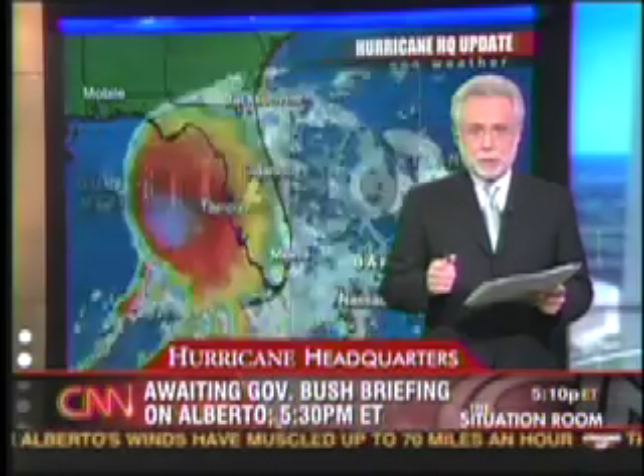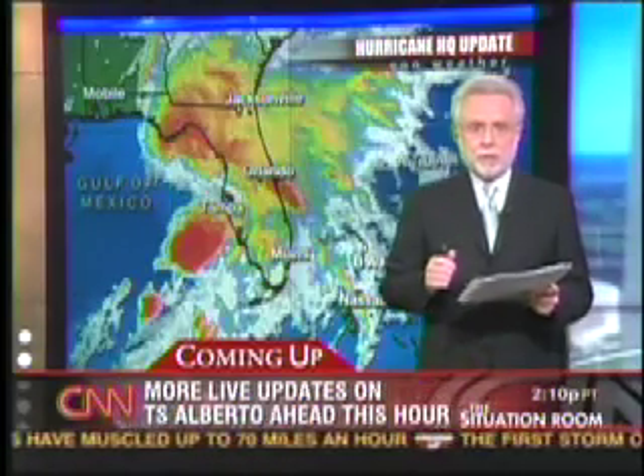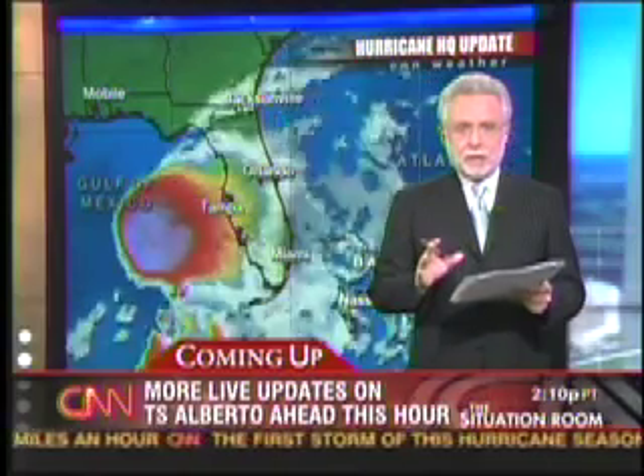Wolf? Thank you, Abby, for that. We're going to have much more on Tropical Storm Alberto and this year's hurricane season. That's coming up this hour.